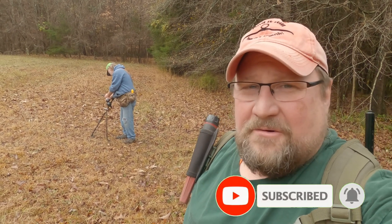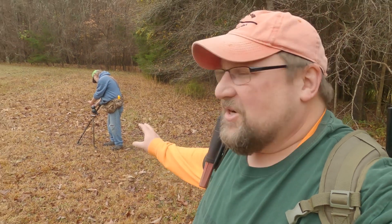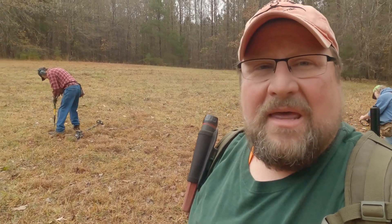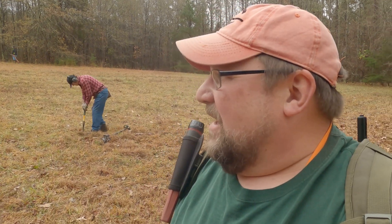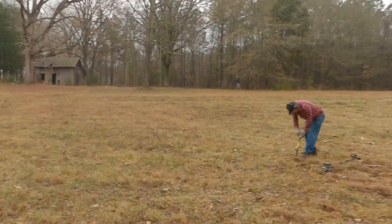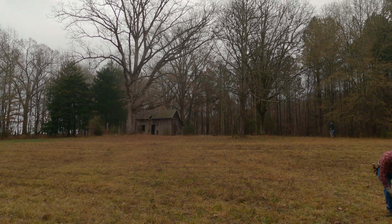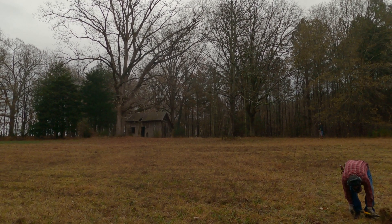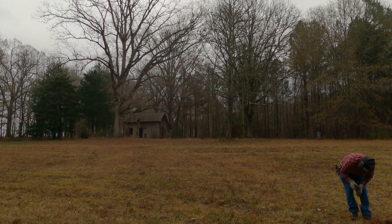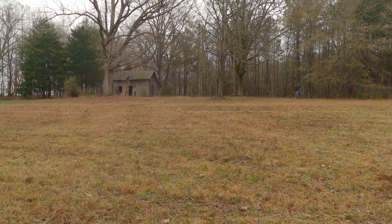We got our group together and walked to the location everybody wanted to hunt today. We got Tracy, we got Gene right there — he's already digging a hole — and just past Gene is Bill. The place we decided to hunt: Big Jack's house. We since learned that this house was built in the mid-1800s. So let's see if we can find some more relics, buttons, and maybe coins.